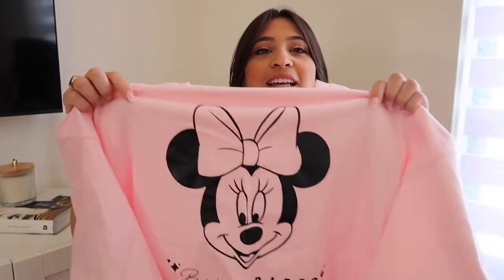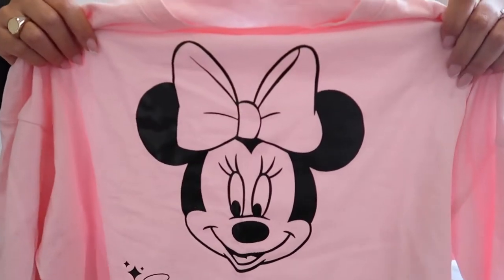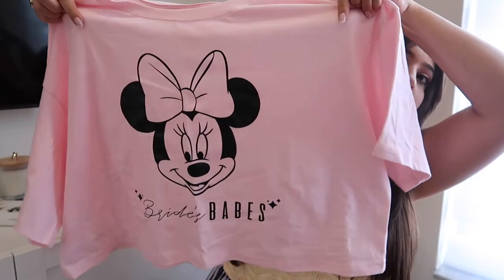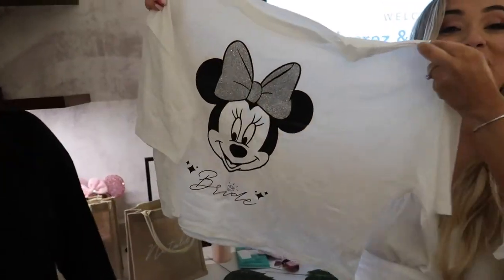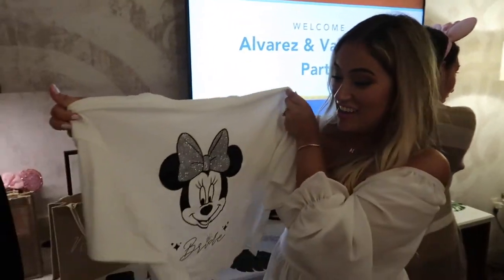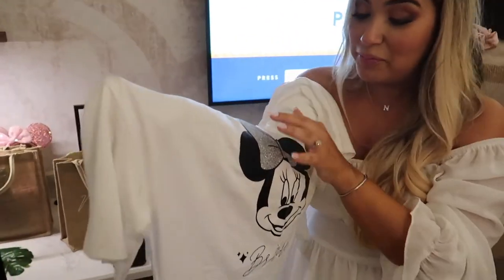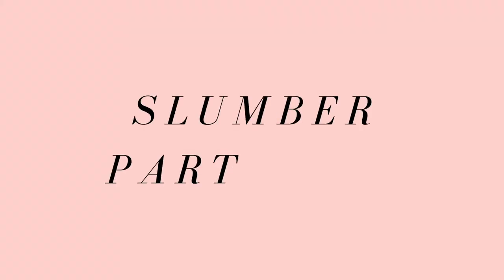Last but not least, I'll show you the shirt we designed for our bridal party. We went with pink — it's a crop top style with a big Mickey on it and it says 'Bride's Babies' on the bottom. We purchased plain t-shirts on Amazon and I used my Cricut to design and iron on the graphic. For the bride, we went with a white shirt and added a glitter bow instead, to give her that extra bridal look.